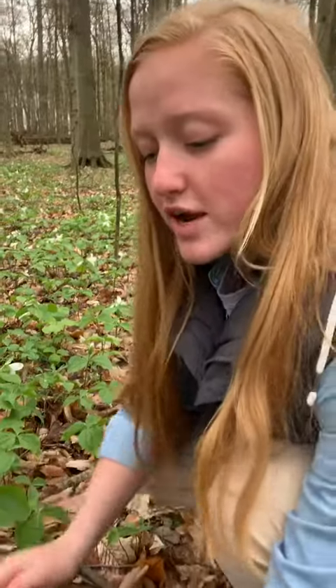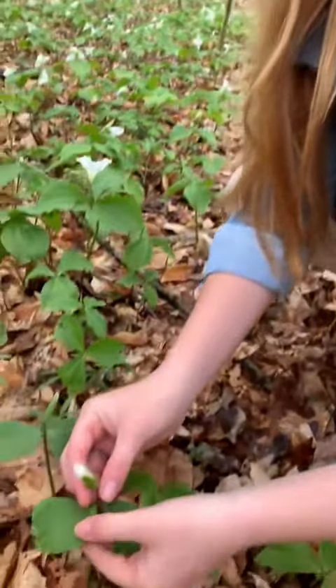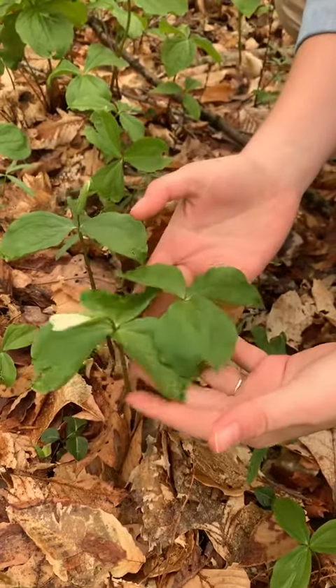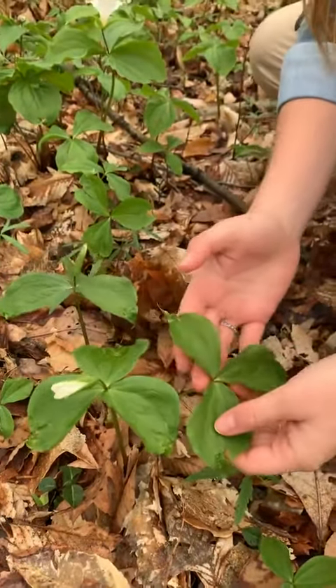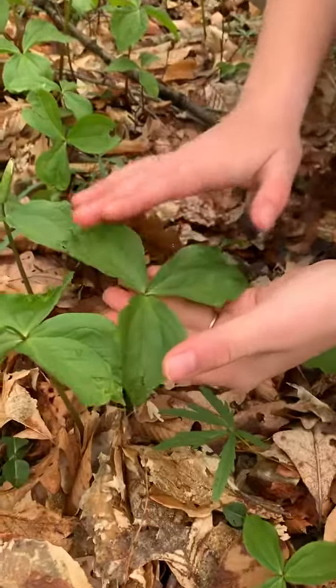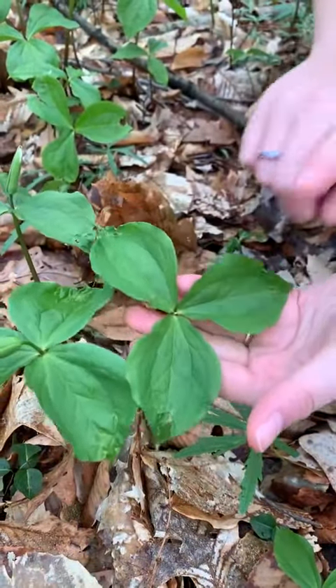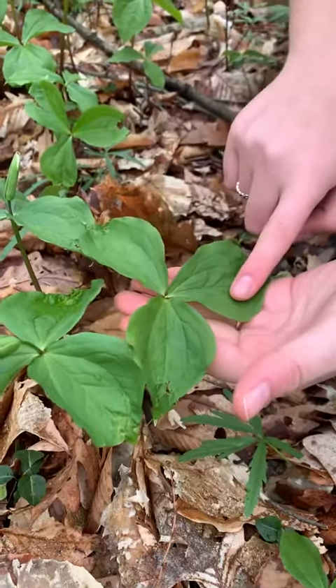We have one right here that hasn't bloomed yet — see the outside, those are the sepals protecting the petals until it blooms, and then they support it when it opens. This one right next to it doesn't have a bud because it's too young, but you can still identify it because it still has those three leaves.